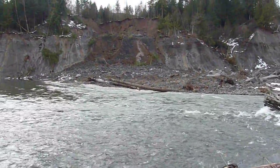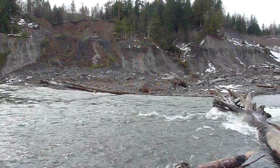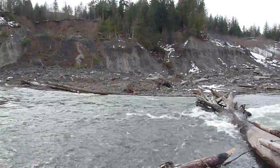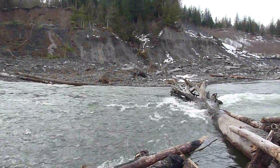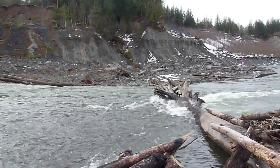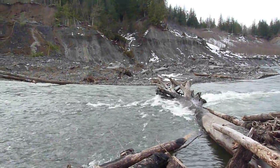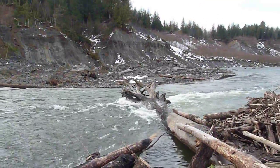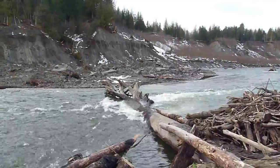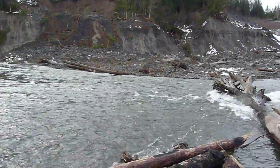Near Deming, February 27th, 2014. We're looking at the toe of the February 21st landslide at the clay banks, which sent a landslide across the river, temporarily dammed it. The river has since cut through the toe of the landslide.